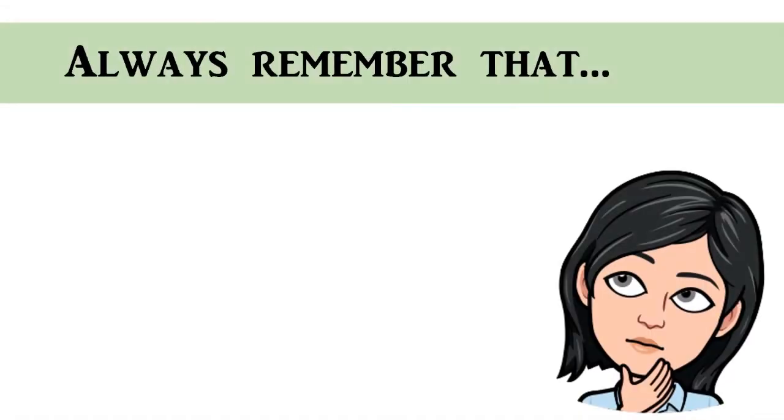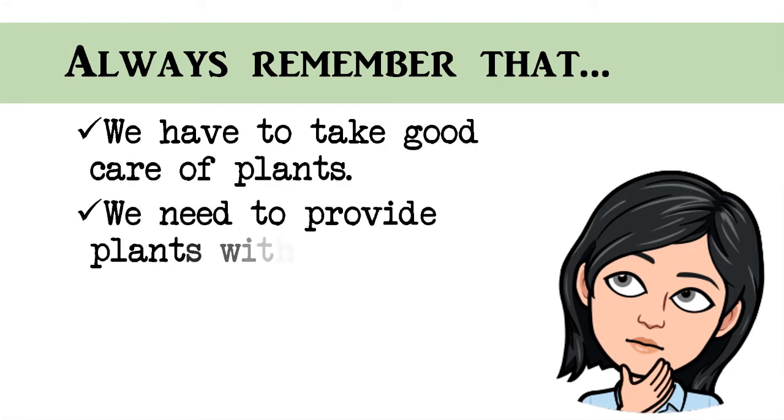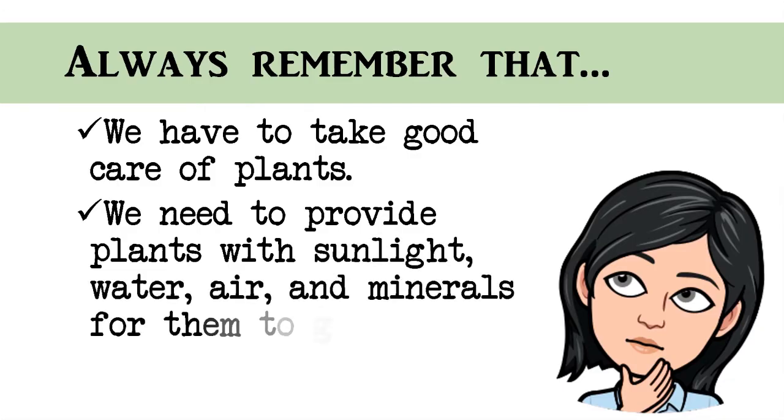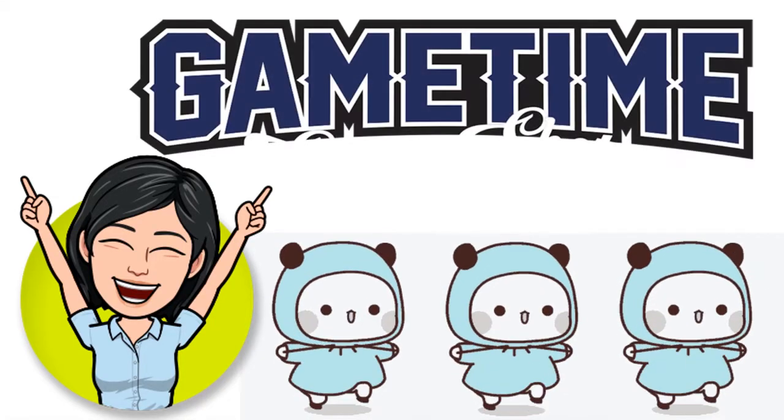We should always remember that we have to take good care of plants. We need to provide plants with sunlight, water, air, and minerals for them to grow well. Do you understand? Great! Now, let's have our game time!